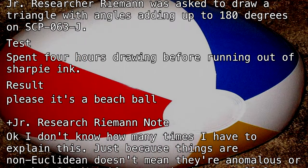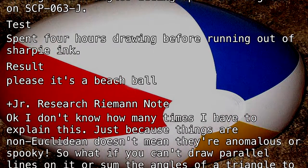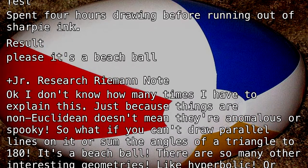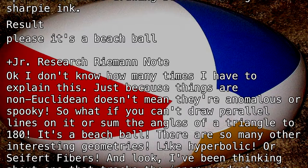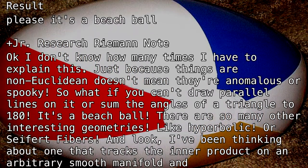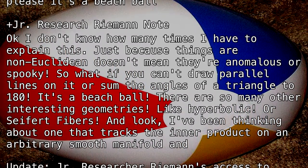And look, I've been thinking about one that tracks the inner product on an arbitrary smooth manifold and — Update: Junior Researcher Riemann's access to SCP-063-J has been revoked because something is wrong with him. Junior Researcher Riemann is also no longer allowed to talk about esoteric geometries.